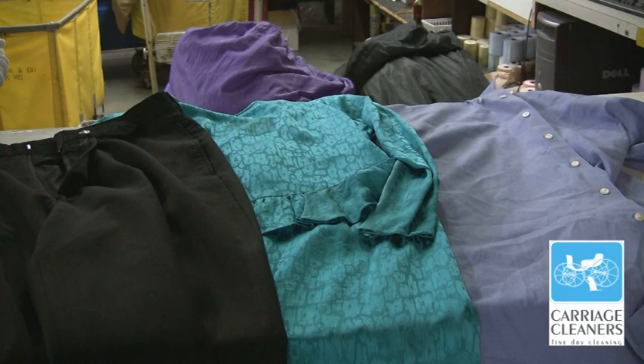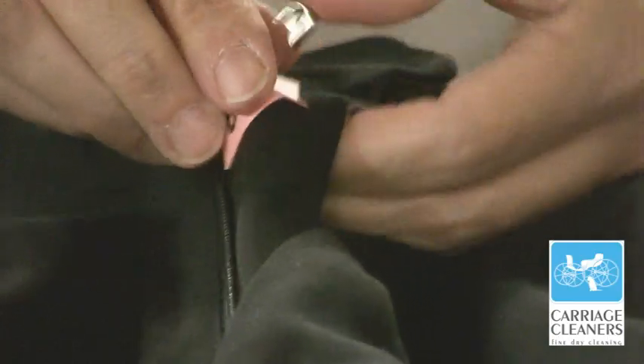Earlier today we went to pick up clothes at the Bradleys. We want to make sure that your clothes get back to you, so we put a tag in each item. So now there's a tag in Mr. Bradley's shirt.